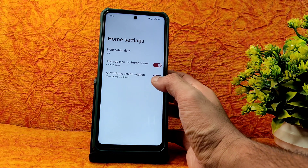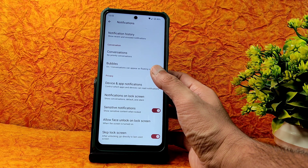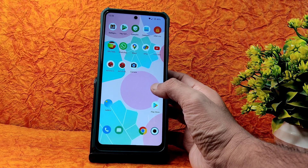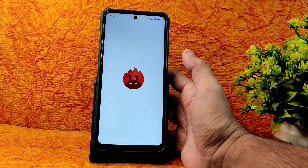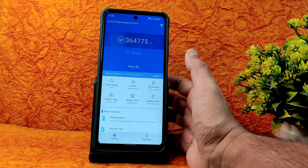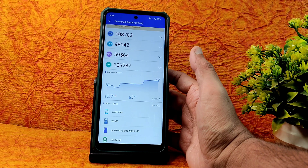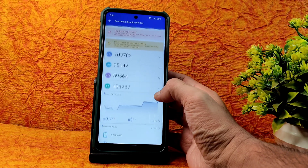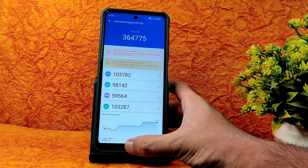Notification dots are added — you can see bubbles and conversations features on the home screen. For the AnTuTu benchmark results, app opening takes a little time. The score is 364,775. Temperature rise was just 0.7 degrees Celsius, and only a 3% battery drop was noticed during testing — fine enough, and the scores are near max.